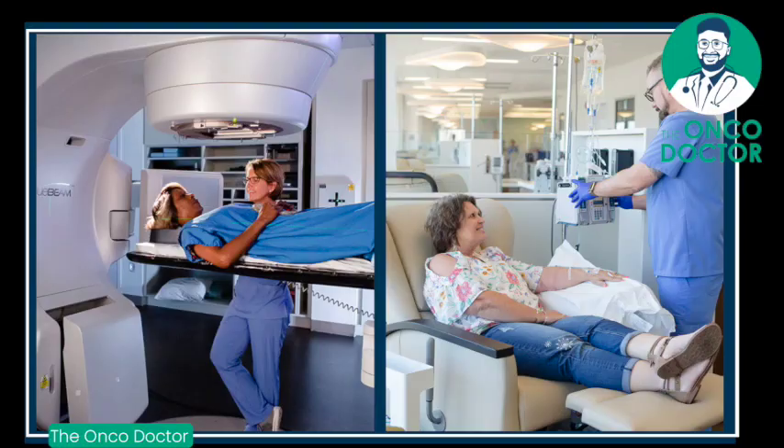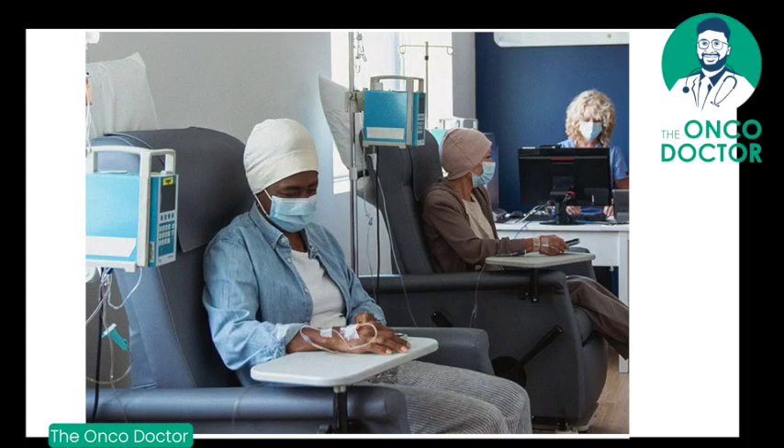Which is better, chemotherapy or radiation? This is a difficult question to answer because both have their advantages and both have their uses, and sometimes we combine chemotherapy plus radiation. So what is chemotherapy?